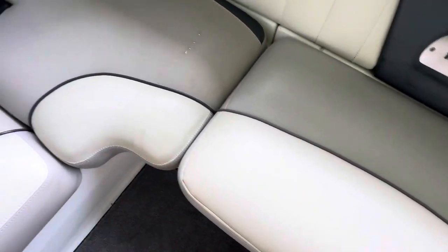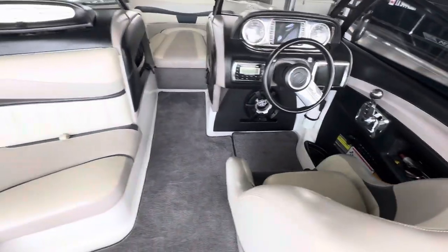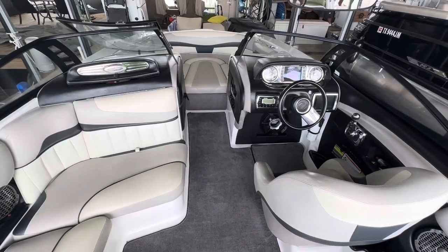This one's been redone, I can tell. Other than that, you can see this boat at boatsofdallas.com. My name is Steve, and it's May the 2nd.